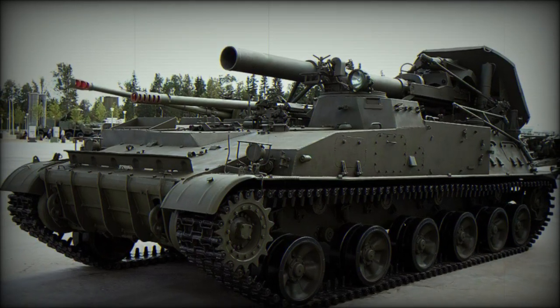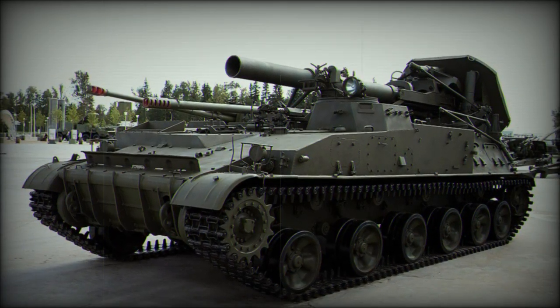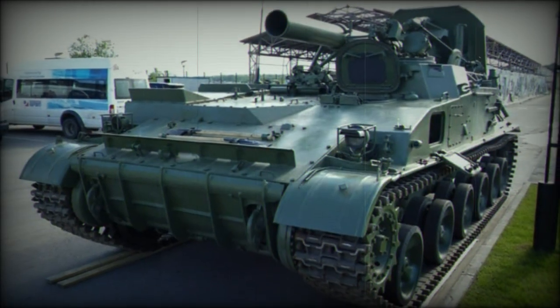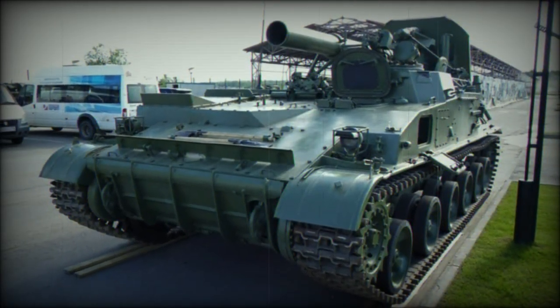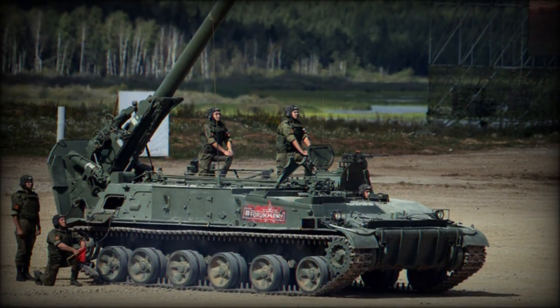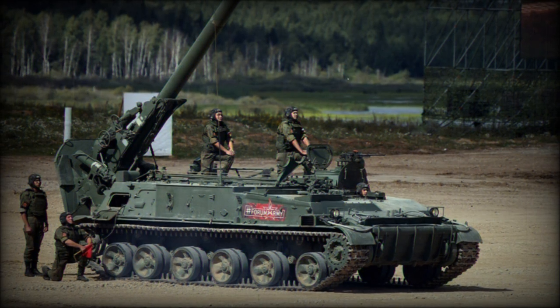The 2S-4 Tyulpan was developed as a fully tracked, self-propelled heavy mortar platform. The 30-ton system was first witnessed by the West in 1975, which gave birth to the NATO designation of M-1975, not to be confused with the 2S-7 Pion, also given the NATO designation of M-1975.